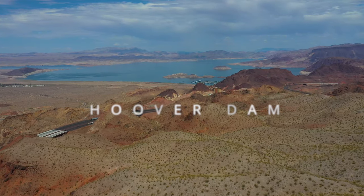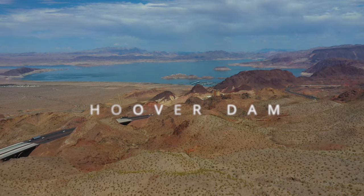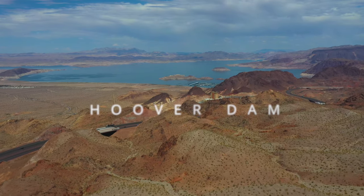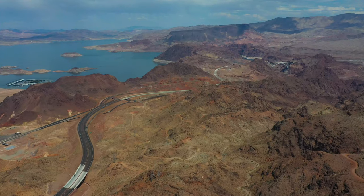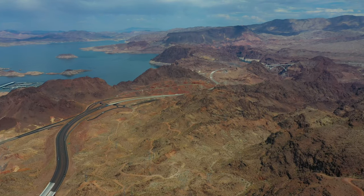The Hoover Dam is located about 30 miles southeast of Vegas in the Black Canyon of the Colorado River, on the border of Arizona and Nevada. A tip: parking is free on the Arizona side.